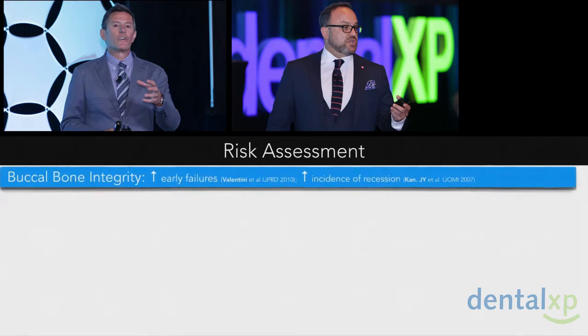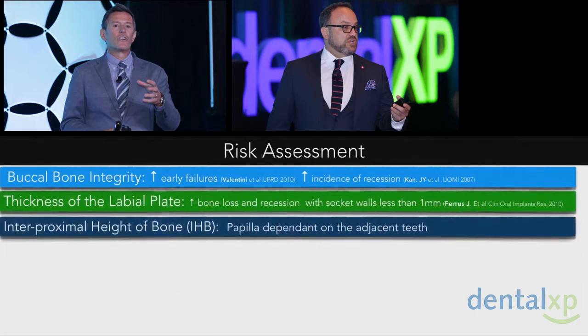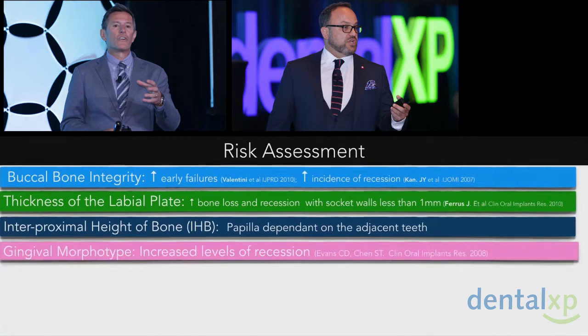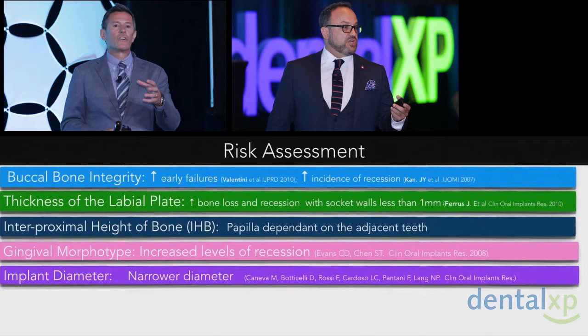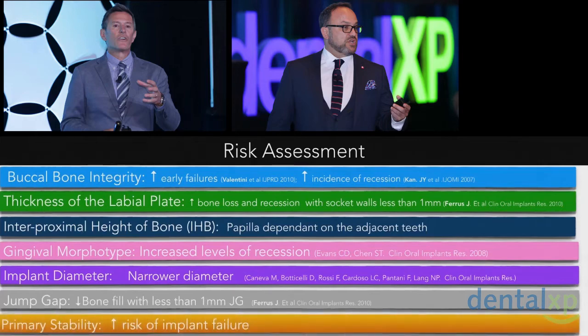We look at buccal bone integrity — failures occur when that buccal bone isn't there, with an incidence of recession as Joe Kahn mentioned. The thickness of the labial plate is critical; in Ferris' article, when there was less than one millimeter of thickness of that buccal plate, bone loss and recession increased. The IHB — something we published on in 1998 and again in 2007 — showed the papilla is dependent upon the interproximal height of bone of the adjacent tooth. Gingival morphotype matters, with increased recession in thin biotypes. Implant diameter is important — using smaller diameter implants placed more toward the lingual. And of course the jump gap between the socket wall and the implant, and primary stability — without it, there's an increased risk of implant failure.